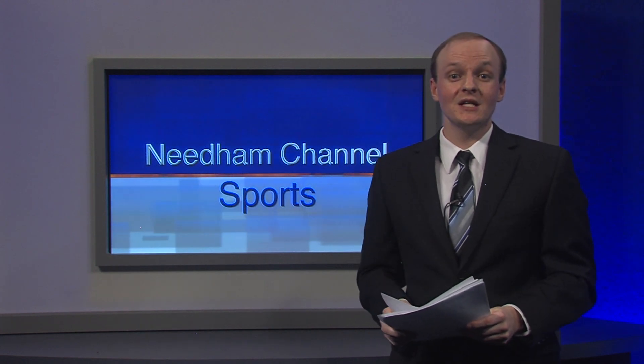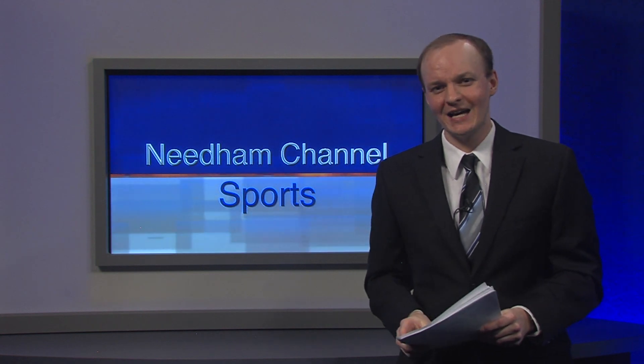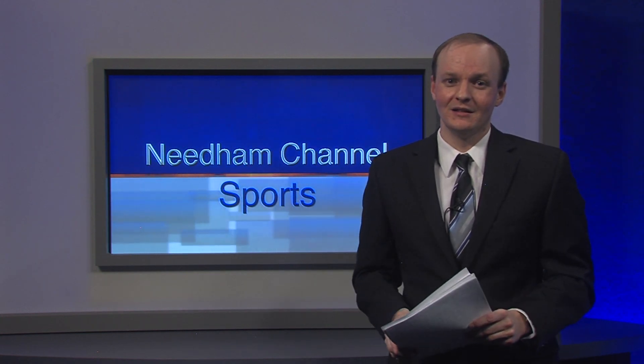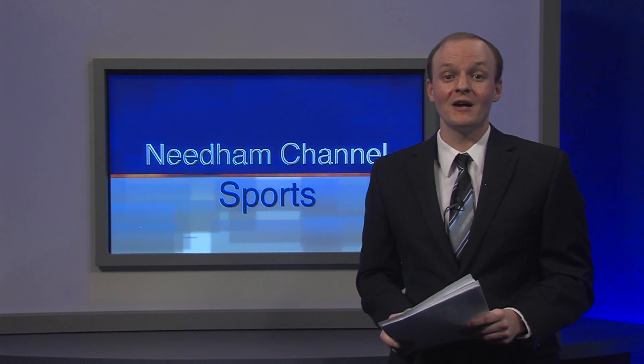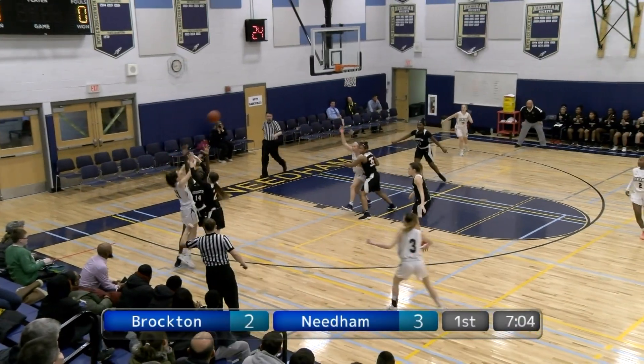With the top four seed, the Rockets clinched their first home playoff game since 2009. Their first-round opponent was the 13th seed, Brockton. The girls played the first half of a playoff doubleheader on Tuesday, February 26th. And we have some highlights, and we're going right now to them.